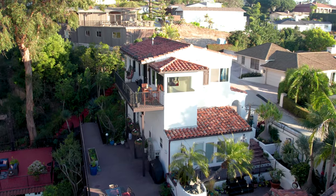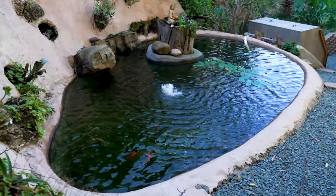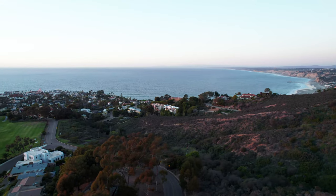Of all the properties we've featured lately, this is the most embedded in nature. At the top of the La Jolla Natural Park you have waterfalls, koi ponds, gorgeous canyons. Life up here is very serene.